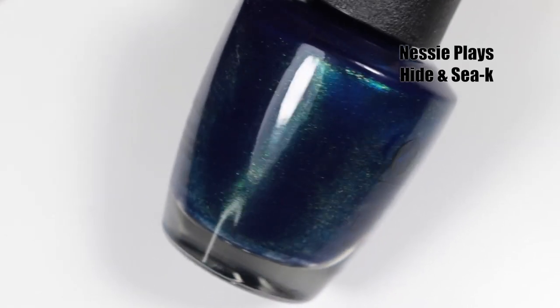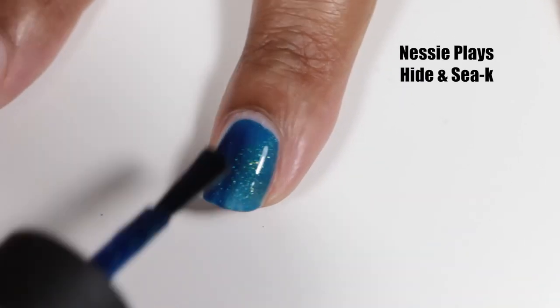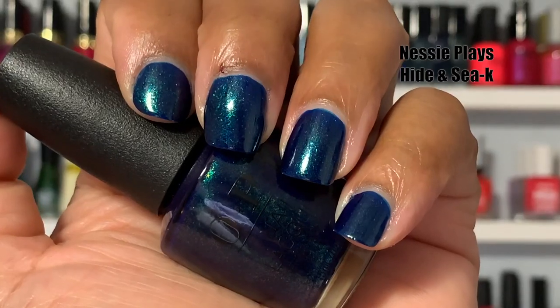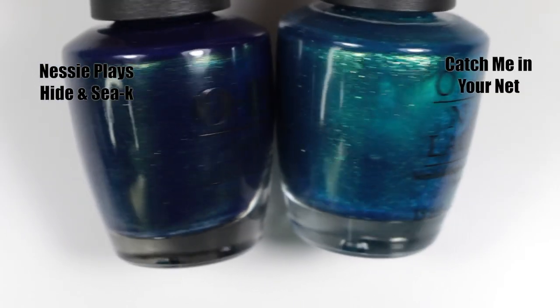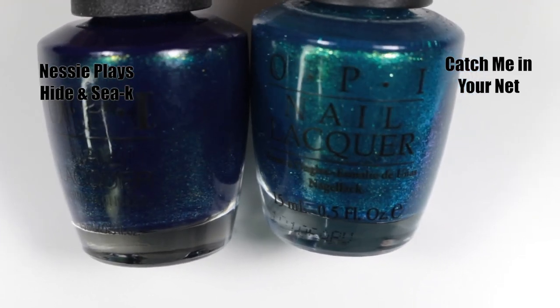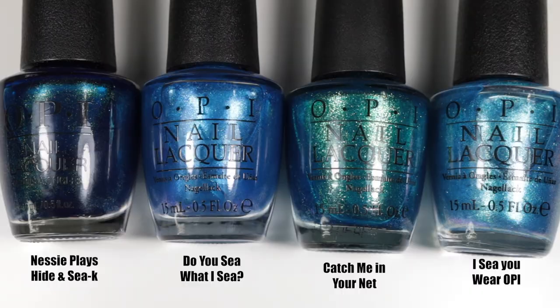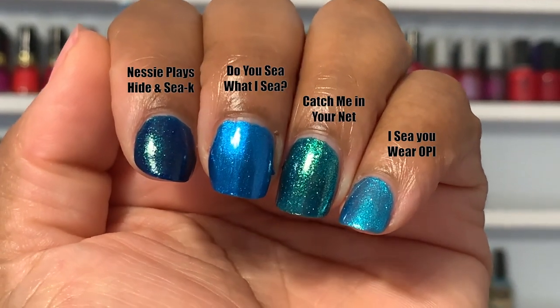Last but not least, we have Nessie Plays Hide and Seek — of course this is talking about the Loch Ness Monster. This is actually the second Loch Ness polish in the collection and both names are really cute and clever. This polish has a royal blue jelly base with green and gold shimmer — a really good three-coater. It doesn't stain like I thought it was going to, and there's no texture because these are actually shimmers, not glitters. It's so deep blue sea shimmery and reflective. It put me in the mind of Catch Me In Your Net immediately, but that one is a lot more shimmery and reflective. I pulled other sea and ocean-inspired OPI polishes just to show how they all look side by side.